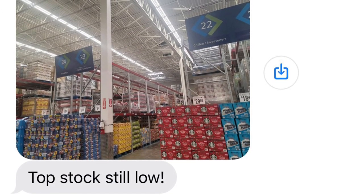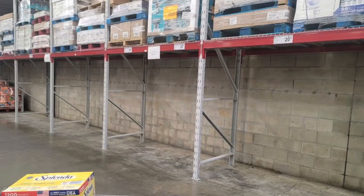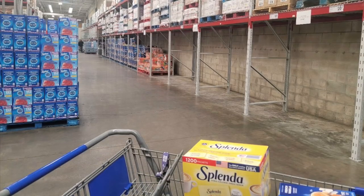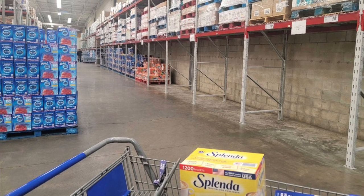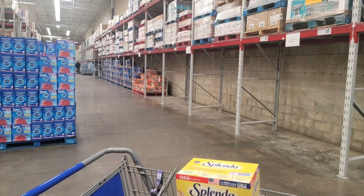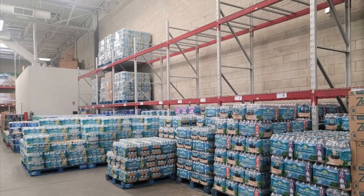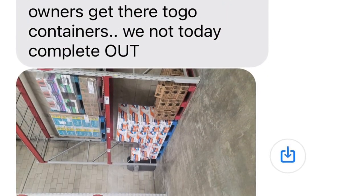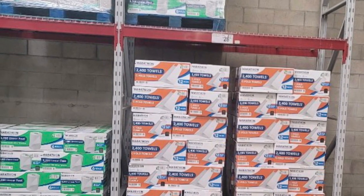We started off with a shot of the top of the store. The stock is still very low. This is the paper towels and toilet paper section — completely empty. There are no paper towels in the entire store other than the trifold kind, which we'll see in a minute. Next up is the water, which is very low stock, and they were completely out of Dasani. The to-go containers for restaurants — they didn't have any at all, completely out of stock.